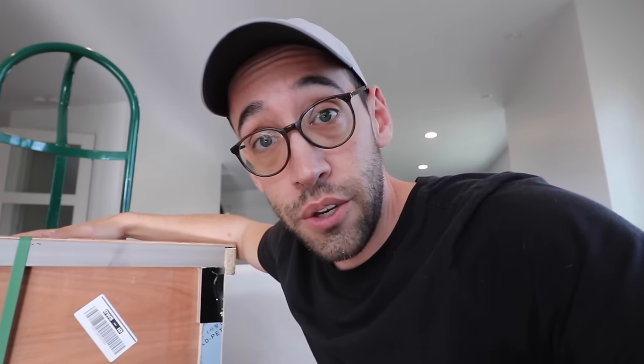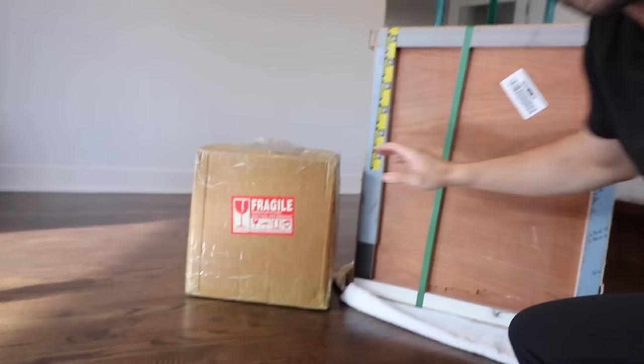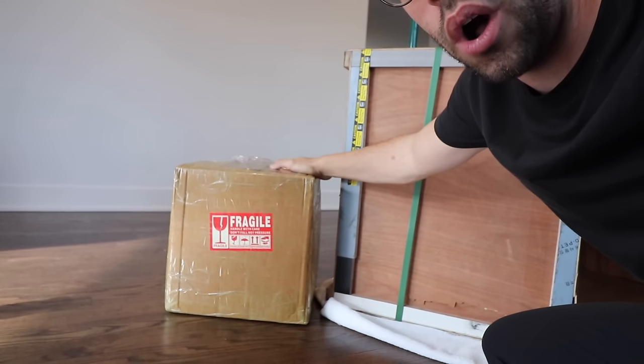We're doing an unboxing of this massive crate that arrived. I actually know what's inside and I'm very excited to get this thing open. It's huge - it's Gigantosaurus. And then I have another box here to unbox. So we're doing an unboxing video today and these are all minerals, crystals, and rocks.